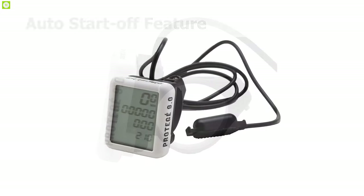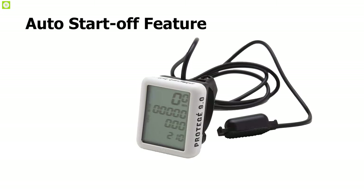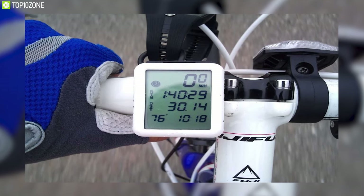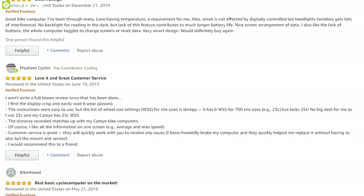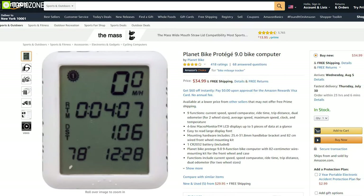Its heavy-duty wire harness is durable and weatherproof. It has an auto start/stop feature so the computer automatically begins showing data when the wheels start to move. If you love biking and want a nice display with a good variety of statistics, Planet Bike Protege 9.0 has excellent user reviews and you can get this for around $35.